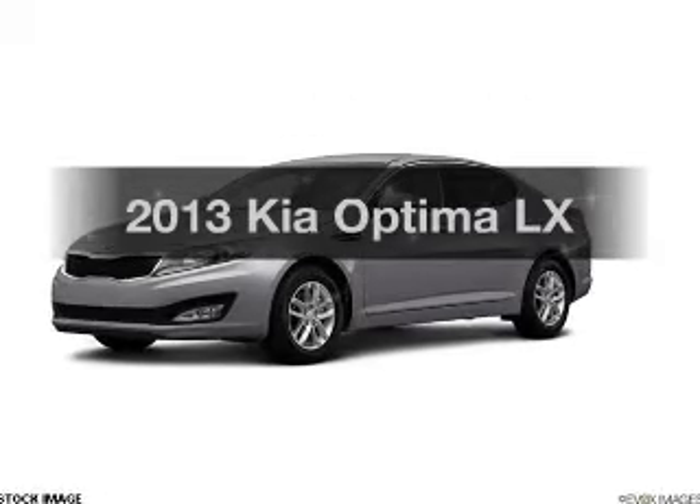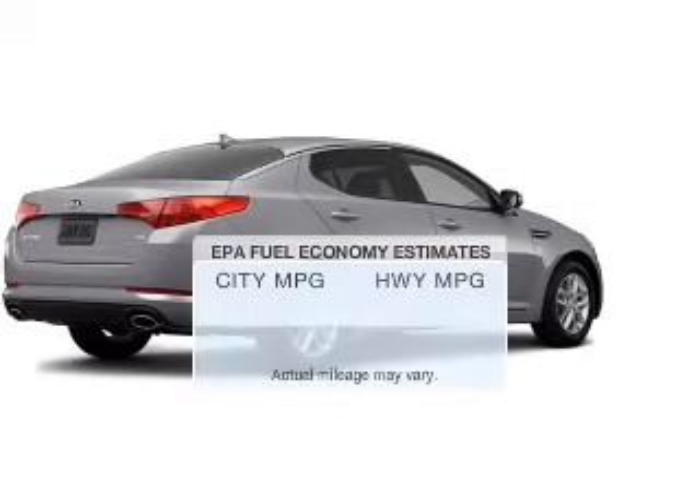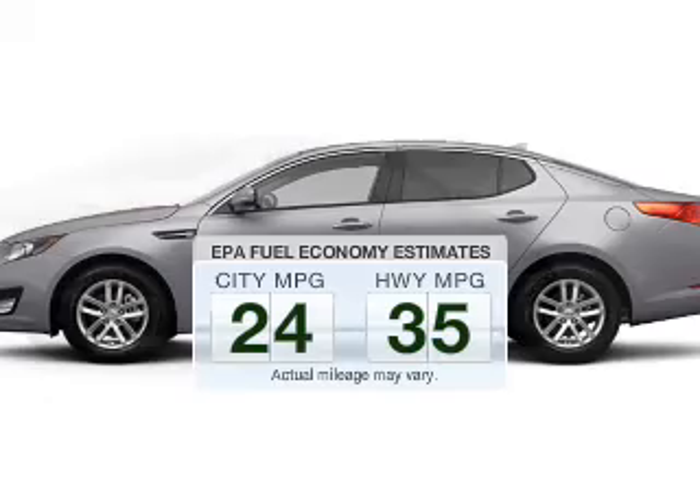Check out this 2013 Kia Optima — everything you need under one roof with this great vehicle. In the city or on the highway, you'll spend less time at the pump with this fuel-efficient vehicle.